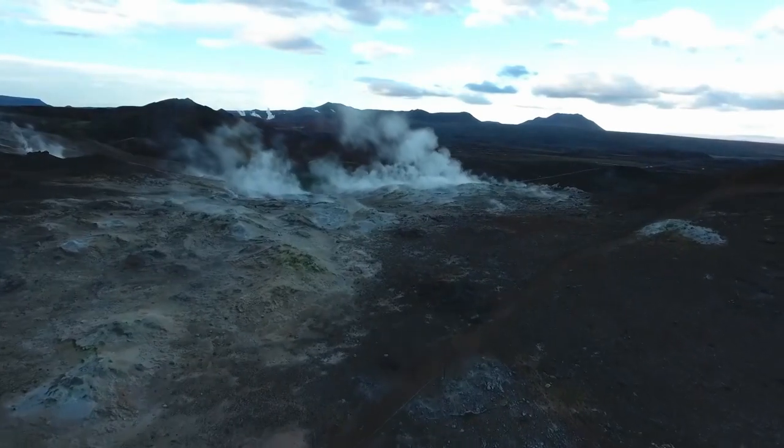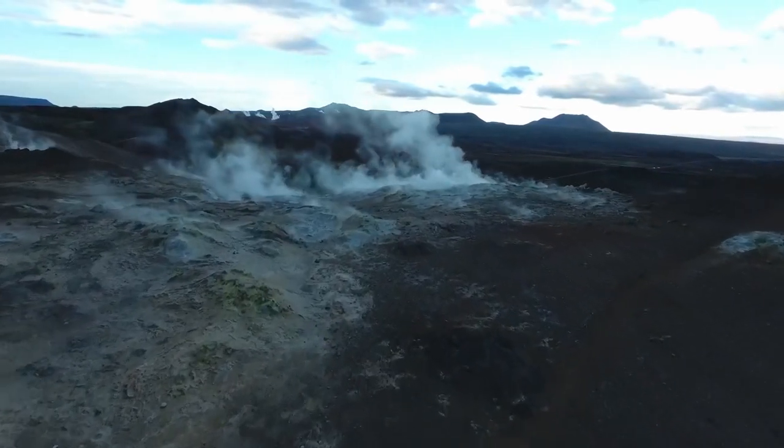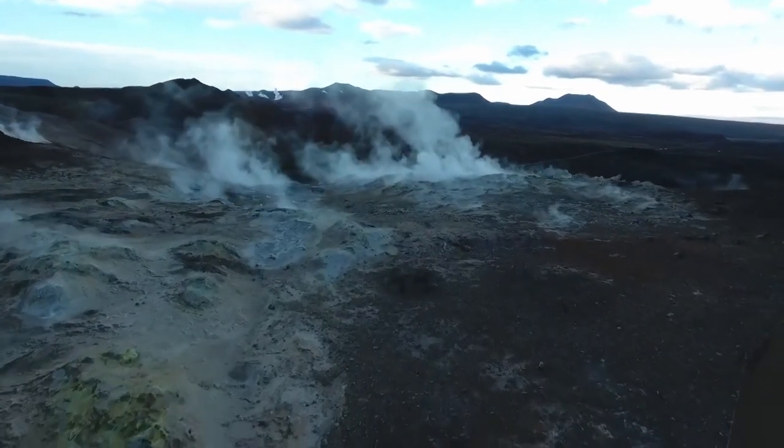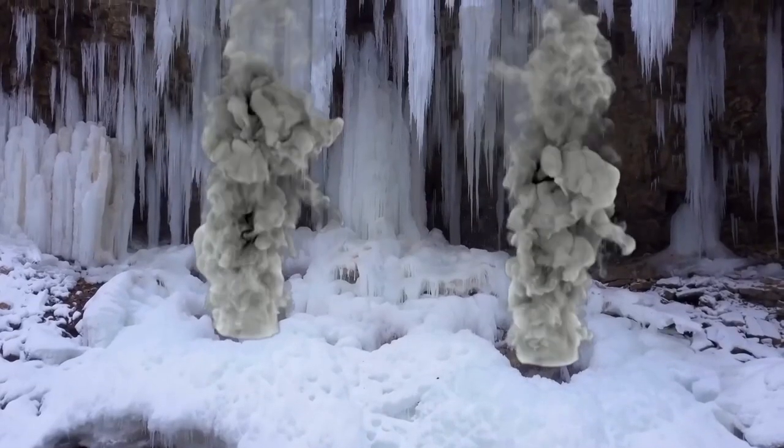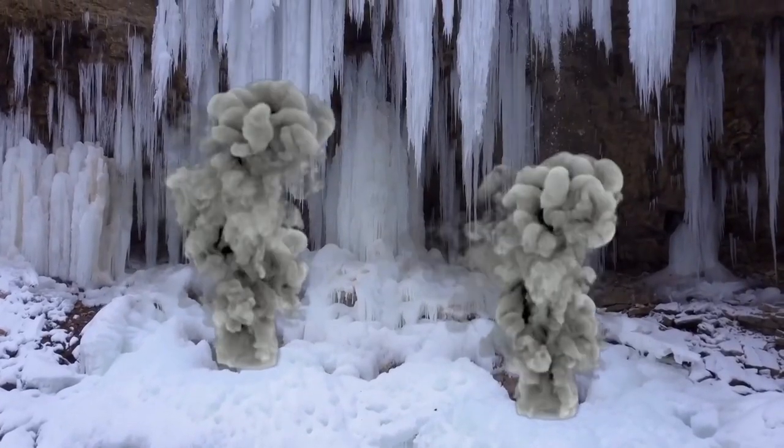Over the last three years, the same region has been victim to 14 other massive craters thanks to the melting ice. As the ice melts, more and more bubbles of methane break open and release their gases.